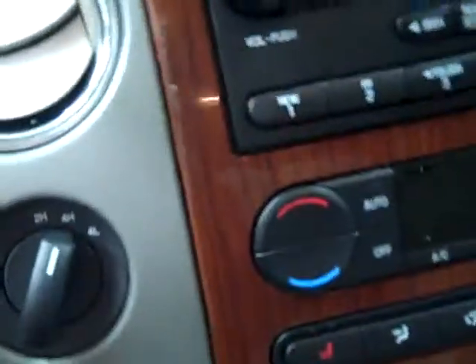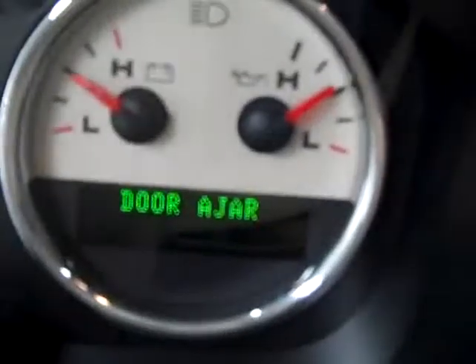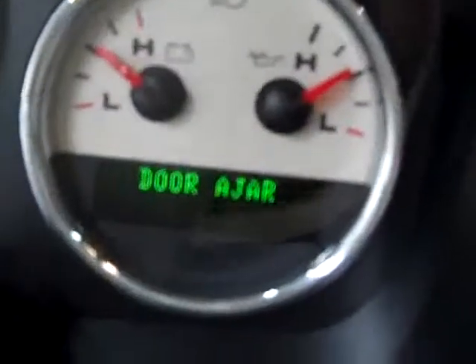We'll start her up — fires right up. You can see the 36,000 miles confirmed on the dash, along with the outside temperature display. The headliner's in great shape and there's a real nice sunroof in here too. Interior looks great.